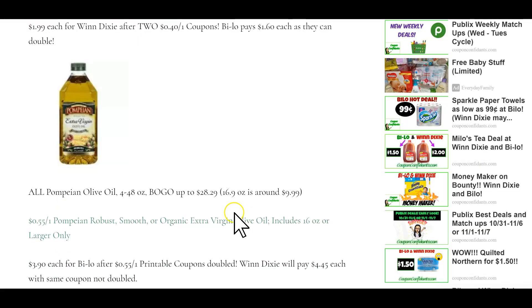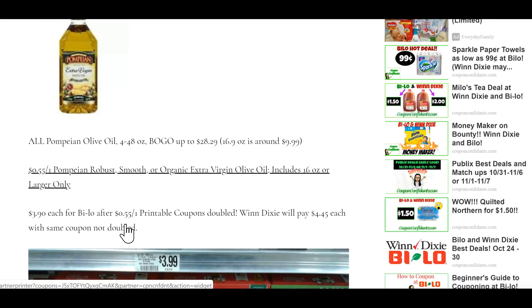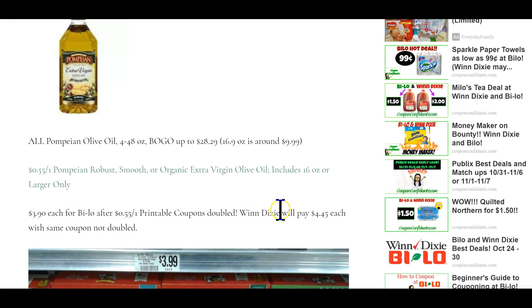Pompeii olive oil, 4 to 48 ounce, is buy one get one free up to $28.29. The 16.9-ounce is around $9.99. If you buy two and use two 55-cents off one printable coupons, you will pay $4.45 at Winn-Dixie, and if you are at Bilo you will pay $3.90 because you can double your coupons.